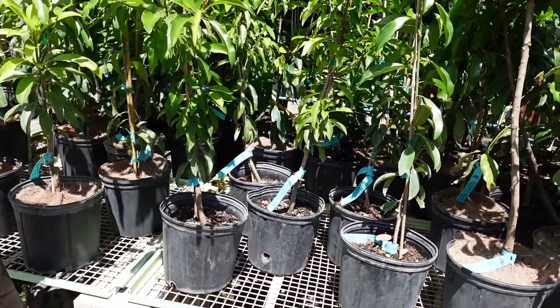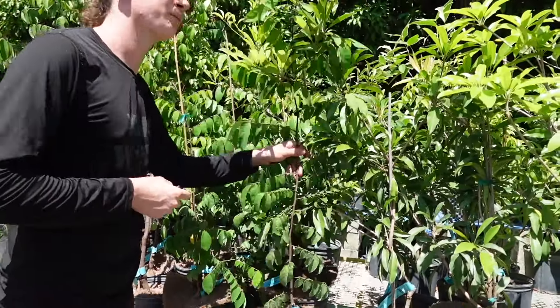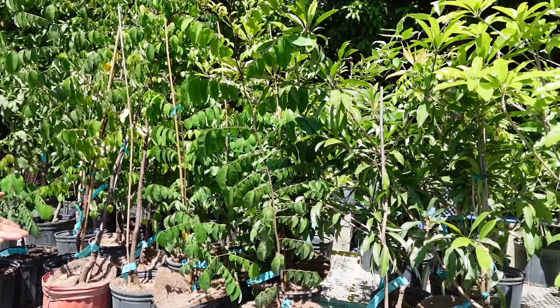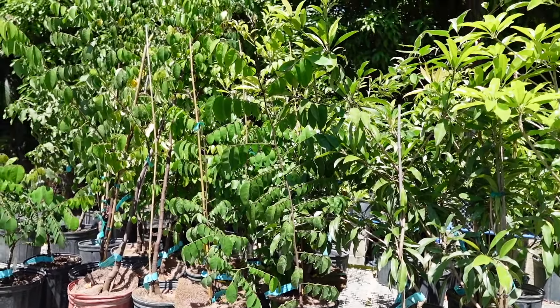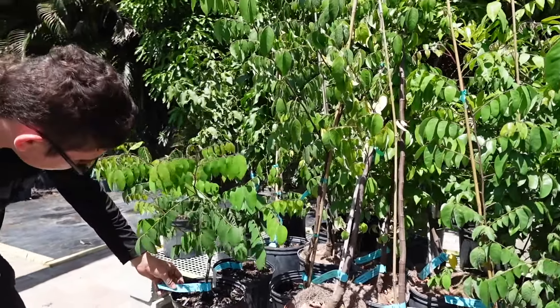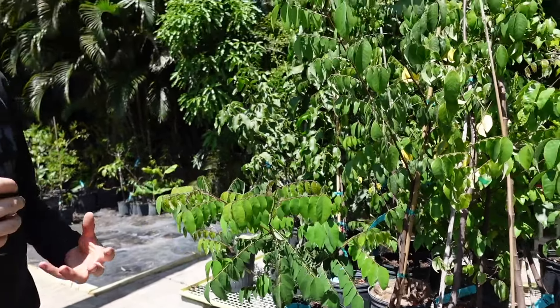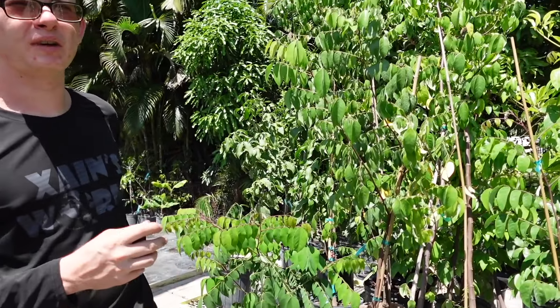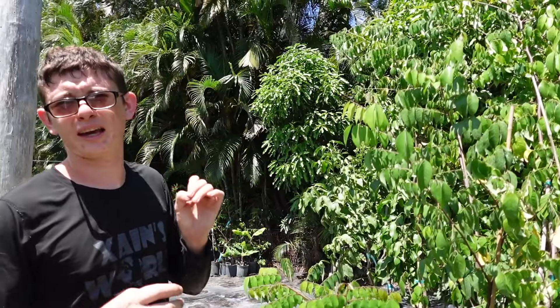For star fruits we just started propagating and bringing these into production. This is the Bell star fruit — the best star fruit. If you're only going to have one star fruit tree I always recommend the Bell. We also have about four other varieties: Lara, Kari, Fang Tong, and a new weird one called Agris. If you've ever had a bilimbi and know how sour that is — Agris means 'sour' and it is like five times as sour as a bilimbi when ripe. Perfect for Filipinos who like bilimbi, or for making pickles.